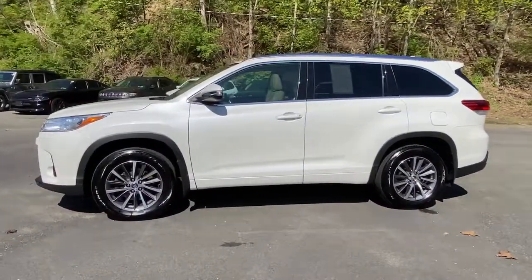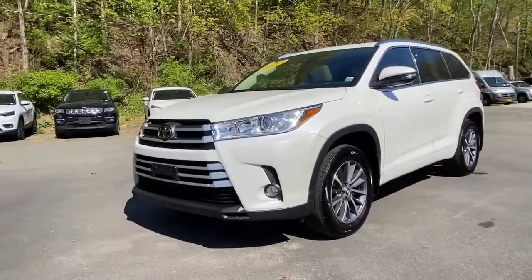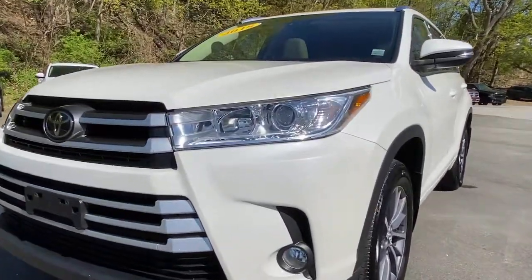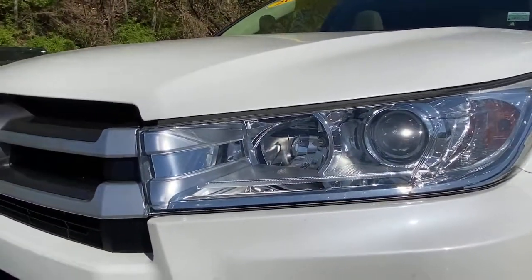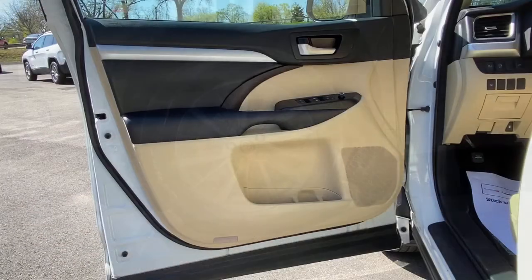These are just some of the great options this vehicle comes with: all-wheel drive, keyless entry, navigation system, sunroof/moonroof, power liftgate, lane-keeping assist, adaptive cruise control, keyless start, backup camera, and satellite radio.